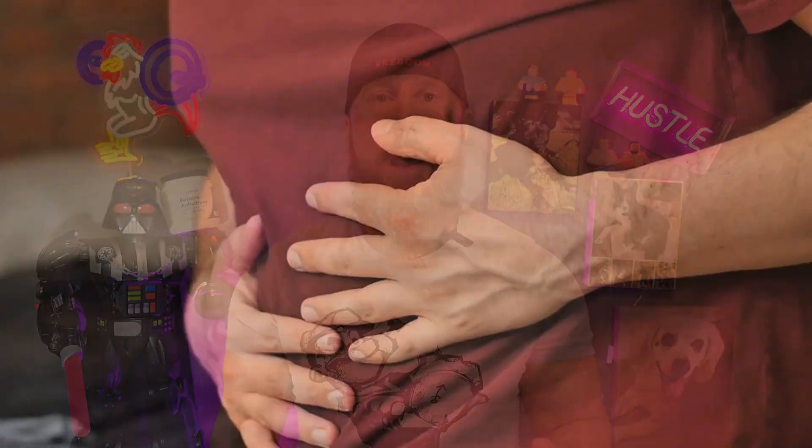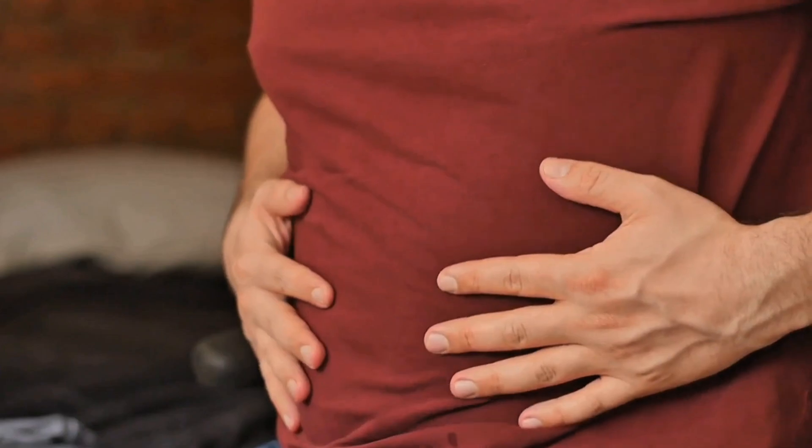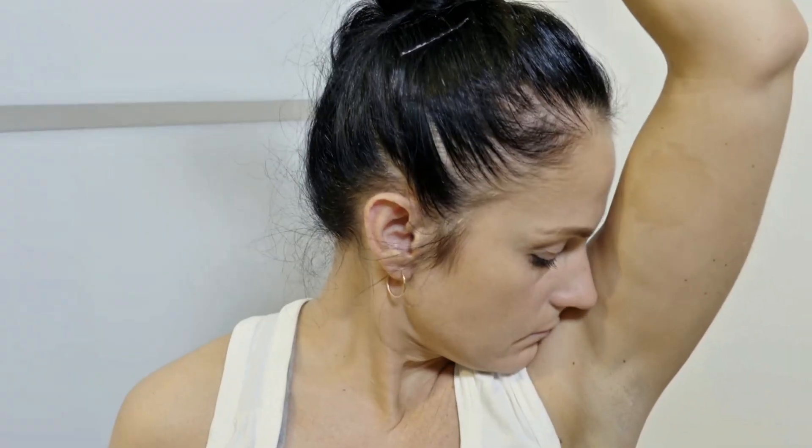Part five: Side effects. Betaine is generally very well tolerated. In rare cases, higher doses above 6 grams per day may cause mild GI discomfort or a slight body odor due to excess methylation byproducts. Stick to the 2.5 to 6 grams per day and you're golden.